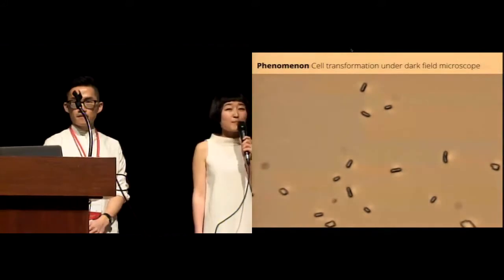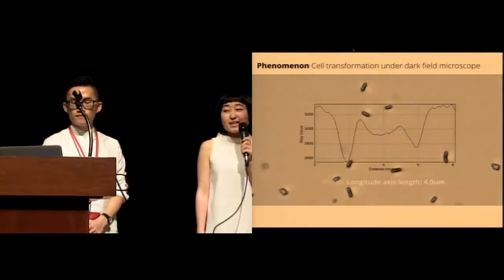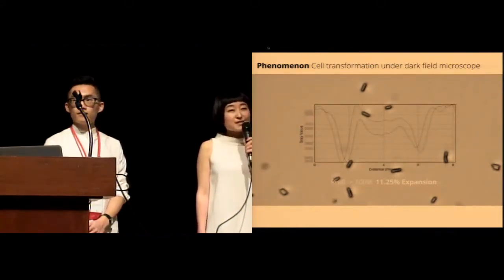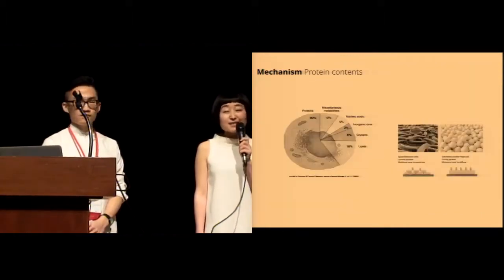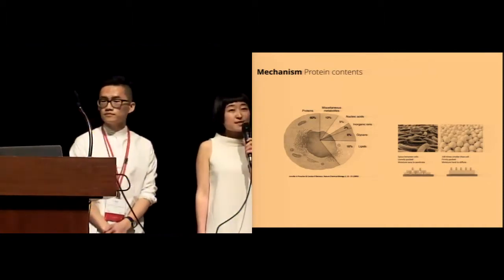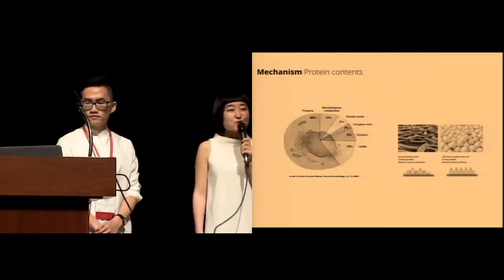With the help of the bioengineering department at MIT, we are able to access a dark field microscope and observe the transformation of this little nano actuator in real time. When we modulate the relative humidity around the cell from 0% to 100%, we can observe over 11% of elongation along the longitudinal axis of the cell. We hypothesize the mechanism is due to protein contents — in a dried natto cell, over 60% of the weight is due to protein, and the loosely packed cell structure assists water penetration and release through the hygromorphic process.